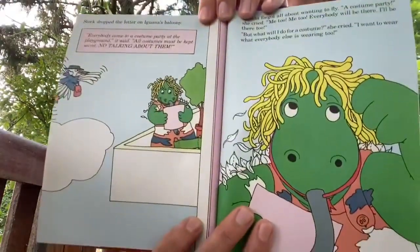Stork dropped the letter at Iguana's balcony. It said, 'Everybody come to a costume party at the playground. But the costumes must be surprises. No talking about them.' Iguana forgot all about wanting to fly. 'A costume party? Me too, me too. Everybody will be there. But what will I wear? I want to wear what everyone else is wearing too.'